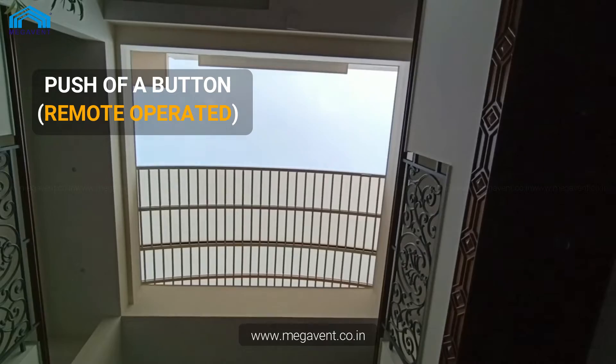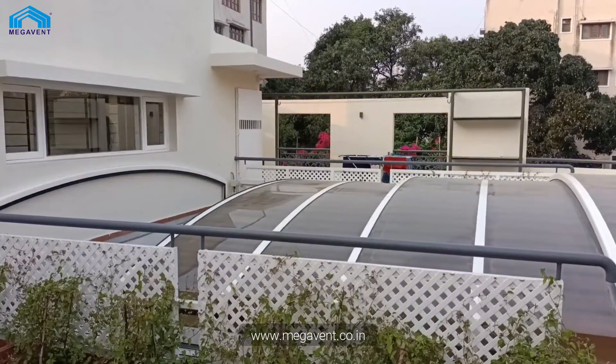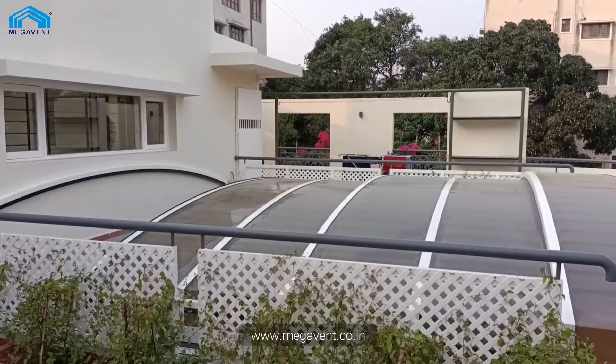With just the push of a button, you can effortlessly open or close your retractable roof. Enjoy the freedom to adapt your space to your needs.